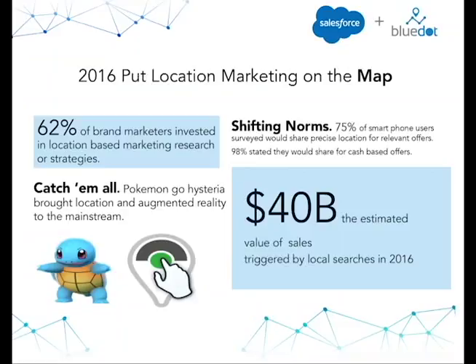98% of that same group surveyed stated they would share their hyper-precise location for cash-based incentives — things like loyalty programs and mobile offers — which is a huge step in the right direction for retailers, brands, fast food, and hospitality to engage with their customers when and where it matters. One of the other astonishing facts from 2016 was $40 billion of retail being triggered by local searches. Of those $40 billion in purchases made on the back of a local mobile search, about 42% were made within one hour after the search was conducted — a very astonishing fact that speaks to how quickly you can get your users' attention when using location-based engagement.